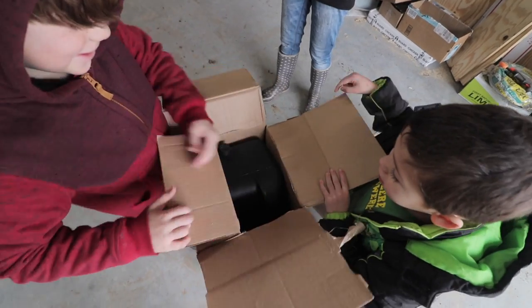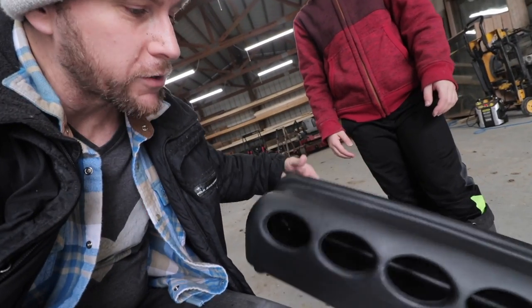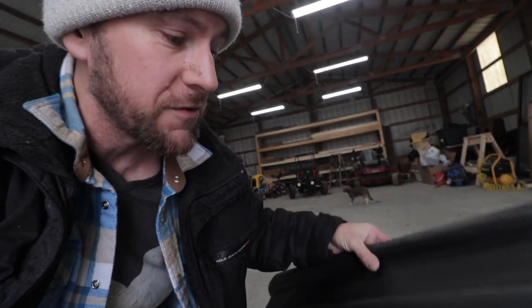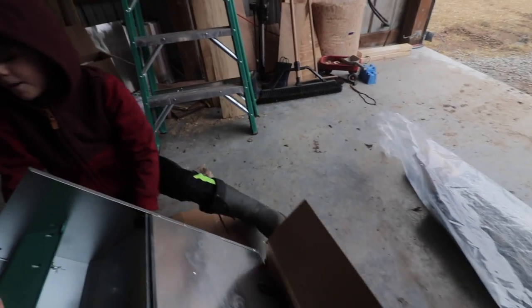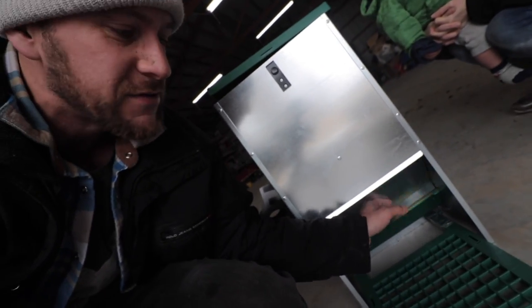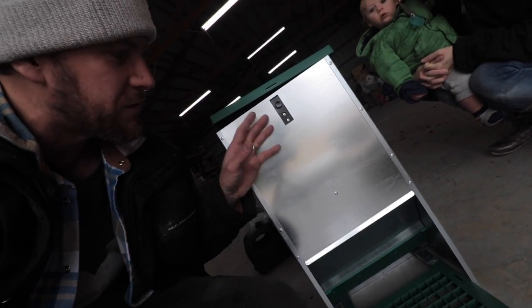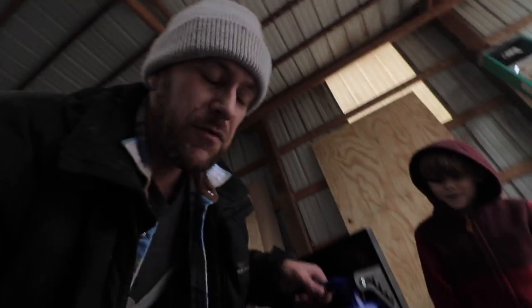This is an automatic chicken waterer that we can hook up to our rain barrels. It should help keep the ducks out of the water so it fills up and they won't be bathing in it, and we won't have to refill it as often. There's a little valve that controls the water flow going into it. This will be an automatic feeder — feed goes in the top, there's a little lid, and it has a floor platform. The chickens step on it and it opens up so they can stick their head in and eat. It keeps rodents and raccoons from getting into your feed if it's outside, and we don't have to be home all the time to fill it. It also keeps the feed out of the rain.